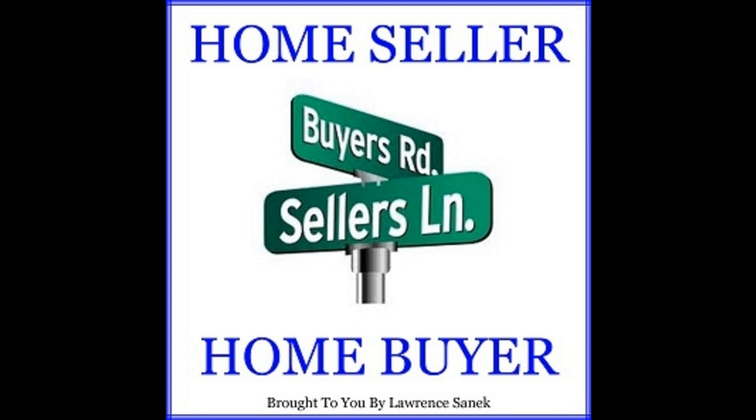Thank you for listening to Home Buyer episode 22, all about TRID. We're grateful for the time you've taken to listen to this podcast and look forward to your input on what you'd like to hear about in future episodes. You can find the show notes at HomeSeller HomeBuyer.com and leave your comments, questions, and suggestions using the contact us button in the upper right-hand corner of the website.